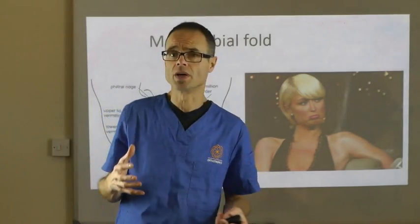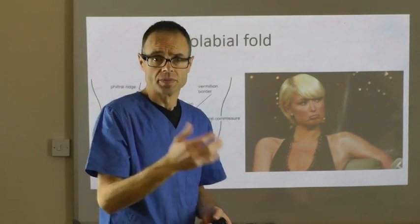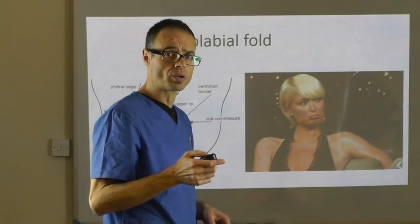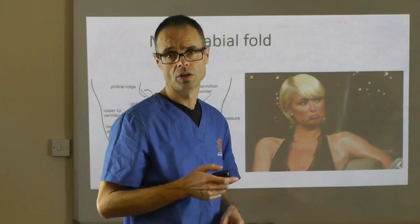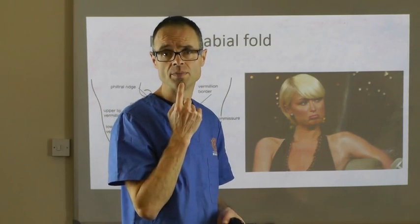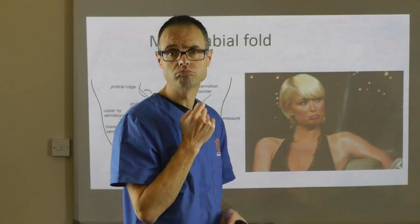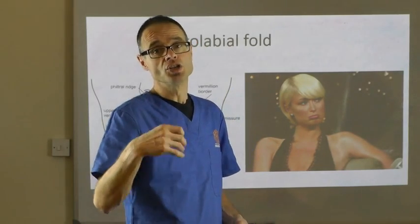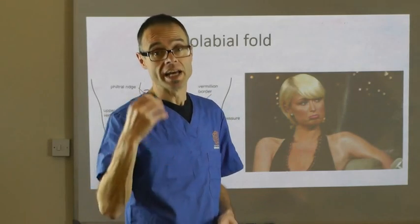The more you use a muscle, the larger it becomes. The most classic changes to the mentolabial fold come from people who tend to leave their lips slightly open at rest, and then use the mentalis muscle to close their lips. There is a tendency for these people to exacerbate any of these particular traits in expression.